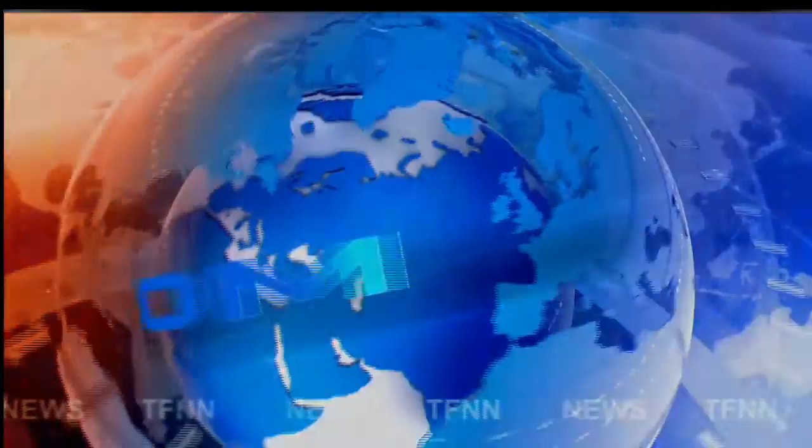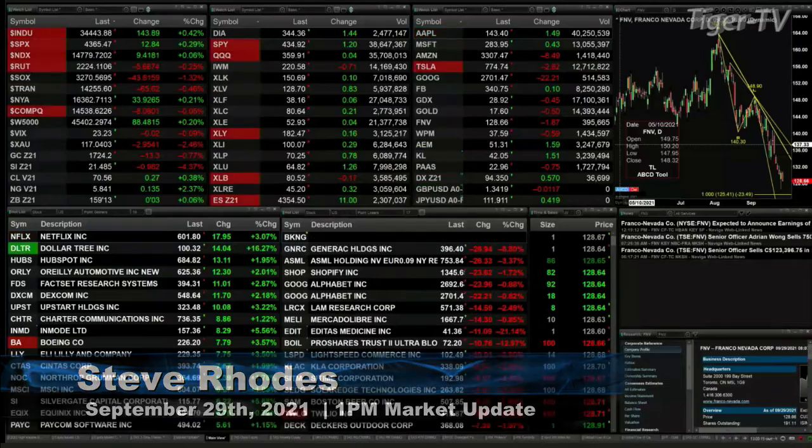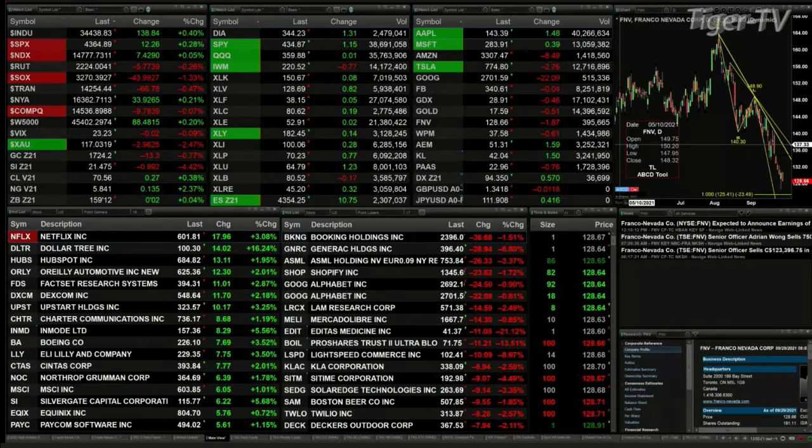TFNN headline news update. Good afternoon folks, Steve Rhodes coming to you live from the shores of sunny Delray Beach, Florida. This is your 1 PM update. We've got a mixed bag out here: the Dow is up 145 points trading at 34,442; the S&P is up 12 at 4,365; the NASDAQ 100 is up 8; and the Russell is off 5.